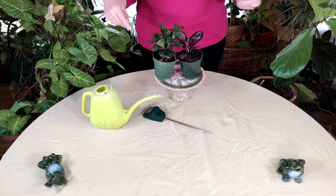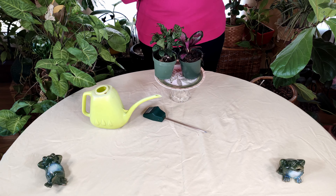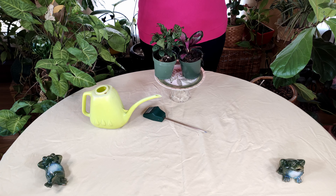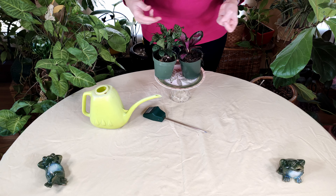Check the online seller's return policy. You don't want to hear 'all sales final' — that could be a real problem if you receive the wrong plant, a very sick plant, or a plant that's much smaller than expected and not in good shape. You want to know: what are my options if this plant doesn't arrive in good condition?